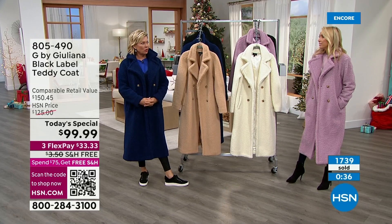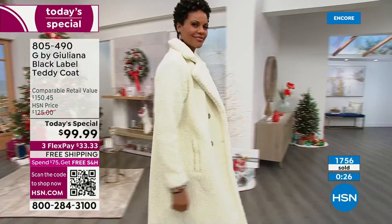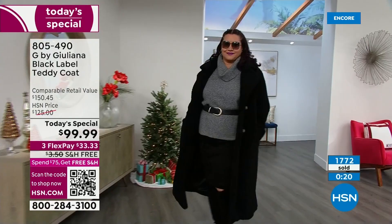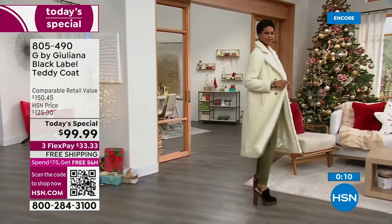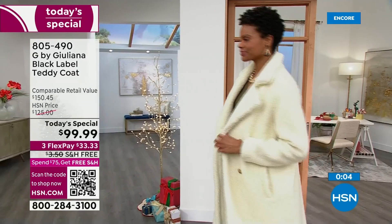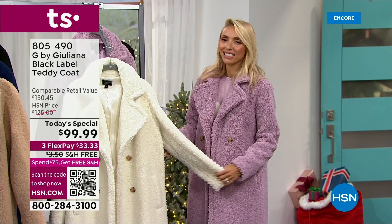You could wake up and walk out of the house with this over your pajamas and no one would notice. Whether you're wearing it over pajamas or anything else, this is insta-chic, insta-fashion. I love this fabric — it's like a boucle, it's just beautiful. Thank you for your orders. Call 805-490 or visit HSN.com for the sizing chart, laid out in detail.